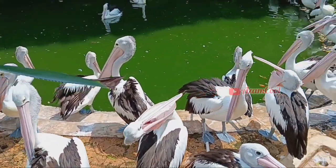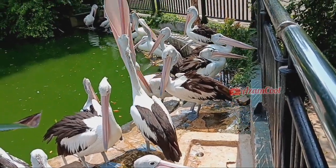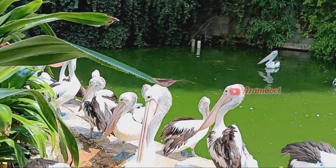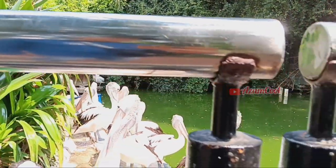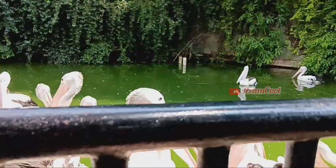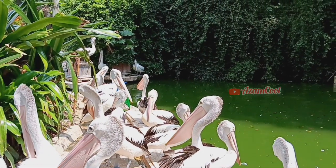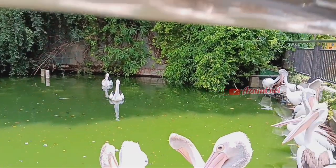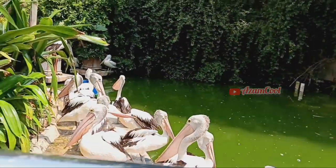Habitat burung pelikan timur hidup dan berkembang biak di perairan tawar, danau maupun sungai, dan hidupnya pun senang berkelompok. Makanan burung pelikan timur yaitu ikan, teman-teman. Jadi jangan heran apabila di dekat kolam burung pelikan ini tercium bau amis.